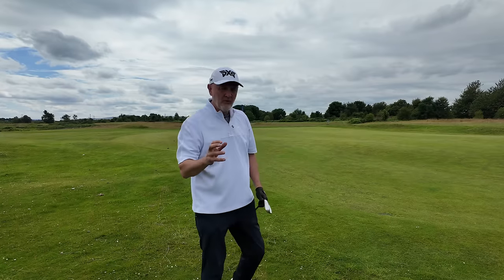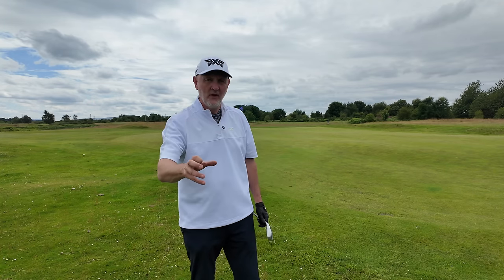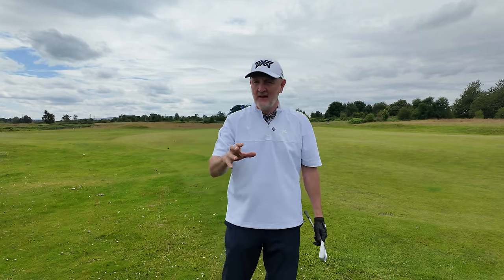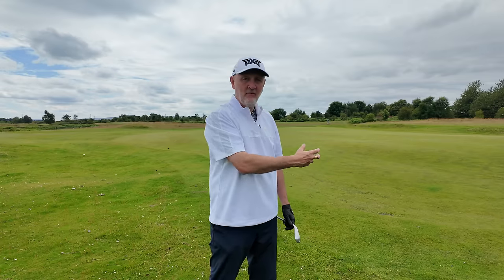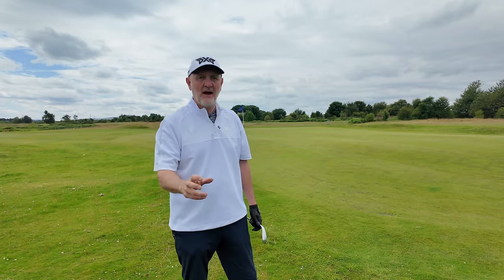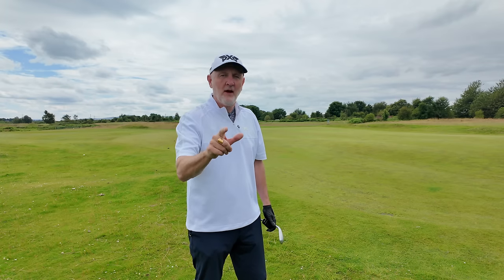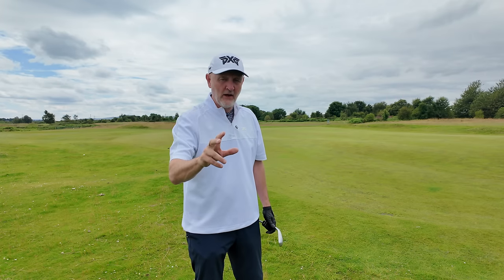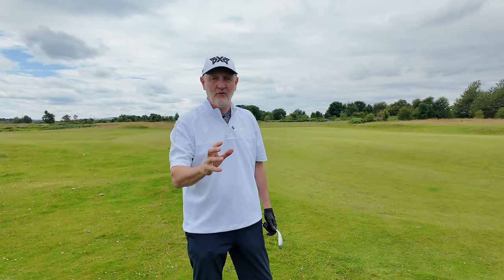Now it's at this point where the majority of golfers are going to switch off, because what I'm going to tell you is it's not a driver — quite clearly. It's nothing at the long end of the bag; in fact it's right at the opposite end. It's the short end of the bag — yes, it's a wedge. But don't go anywhere, because these are two very different wedges and will certainly help a lot of average golfers eradicate a major problem in the game.